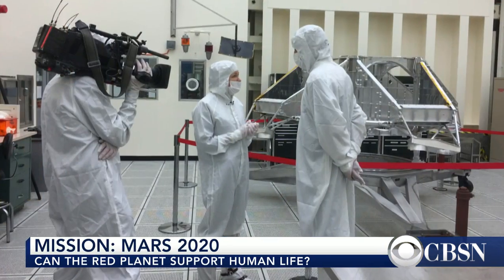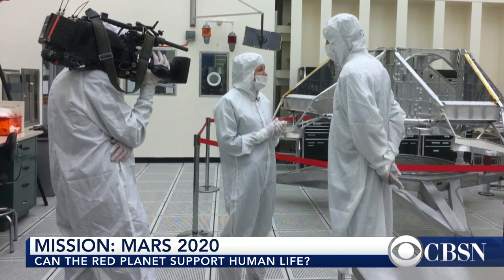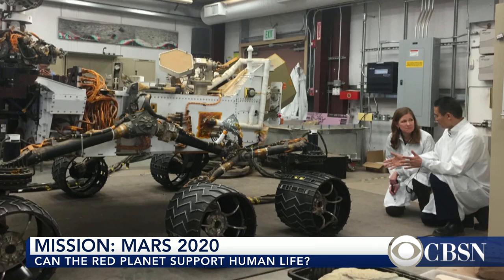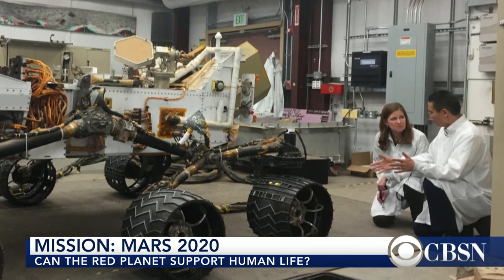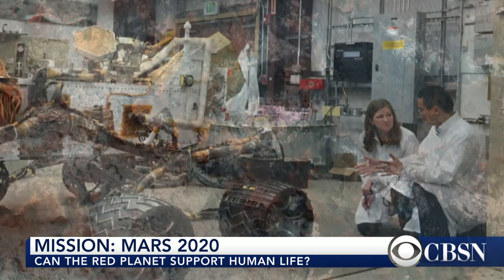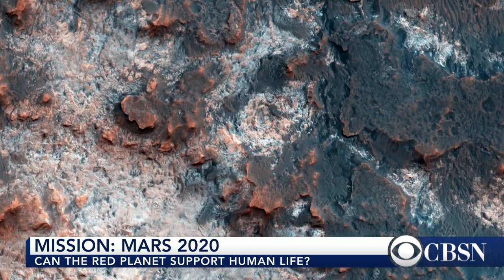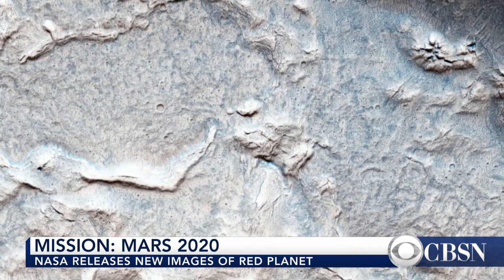They're really copying the Curiosity rover in a lot of details — using spare parts from that mission and the same technique to get the rover to the surface. If you remember from Curiosity, they used a technique called the sky crane, where a rocket system will actually lower the rover down to the surface and let it go. By using the same type of technology, they're expecting to save well over a billion dollars compared to the cost of the Curiosity rover. The key point is they're building on lessons learned, not reinventing the wheel.